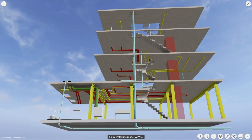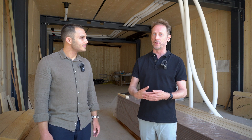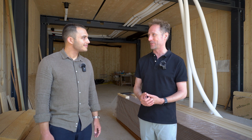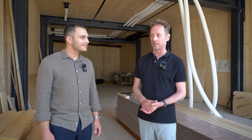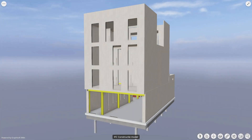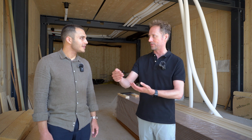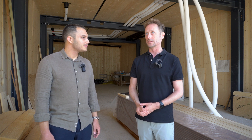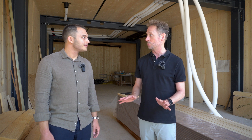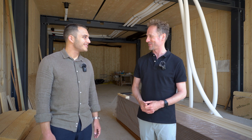Once the electricians and ventilation installers come on site, they can work very fast because everything is already prepared. Using BIM we only worked with 3D models. The company ECOFLIN sent us back the CLT model, we checked it, sent it back and forth. We didn't check any 2D drawings, which makes the process much faster.